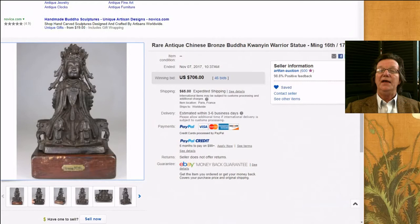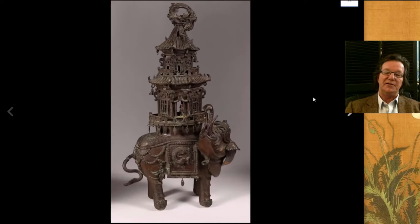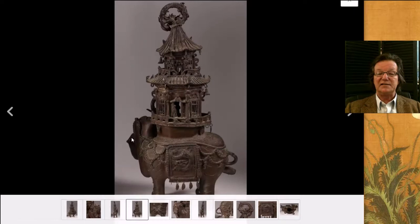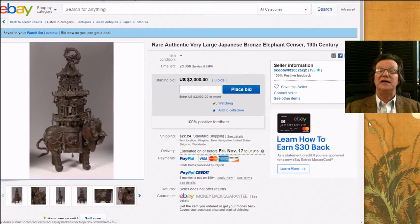Coming up this week — this is something on eBay. It's Japanese, so if you don't collect Japanese, you don't have to listen. But this is a really nice pagoda-backed elephant, big — about 20-something inches tall, very attractive and in good shape. It has a starting bid of $2,000, which isn't unreasonable because these bring $3,500 to $4,500. If you can get it close to $2,000, you've got a good buy. They also did similar elephants without the pagodas. This ends on Sunday.